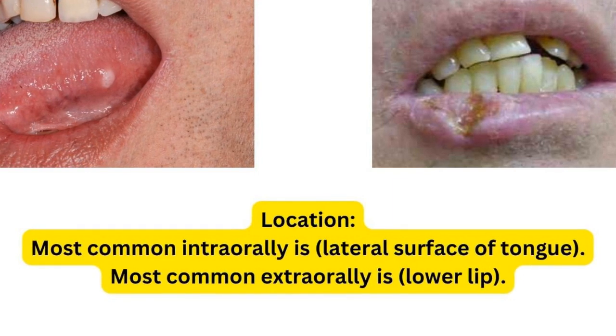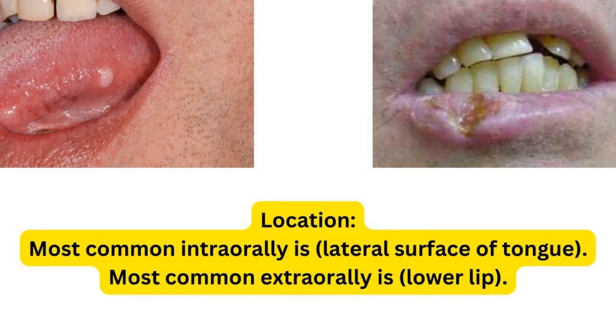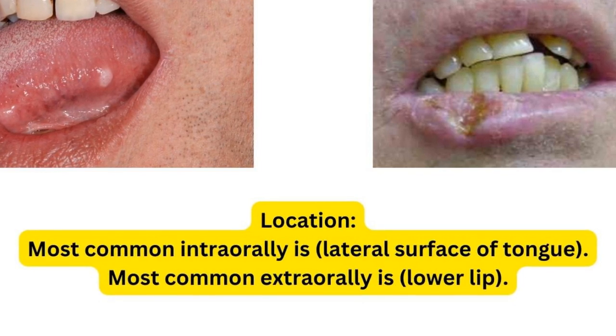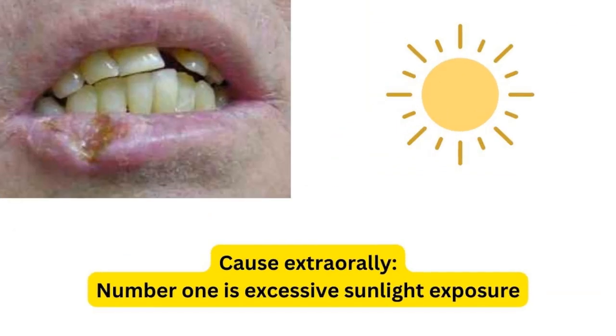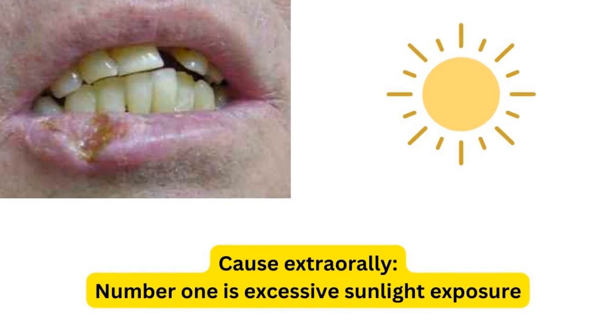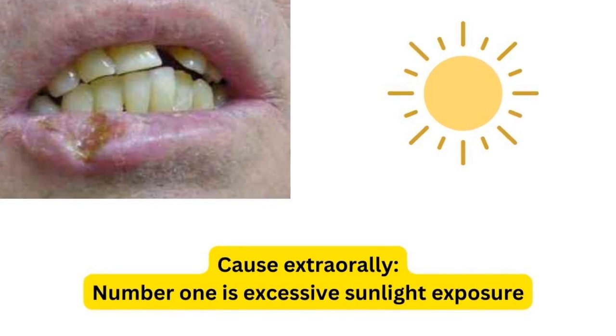Intraorally, the most common causes are smoking, betel nut chewing habit, and alcohol, whereas the most common cause extraorally is excessive sunlight exposure. This is commonly seen in the USA, particularly in Florida, where people go to beaches, get too much sunlight exposure, and may develop such a condition.